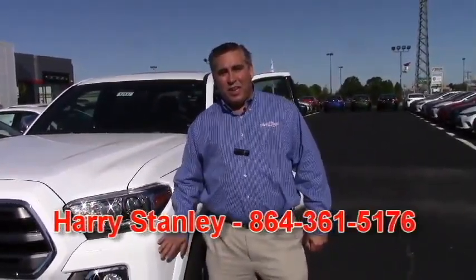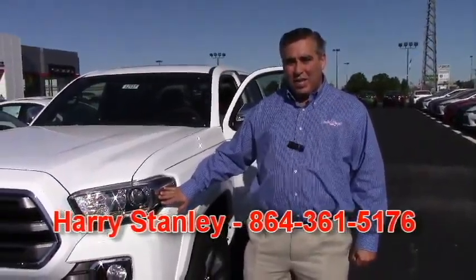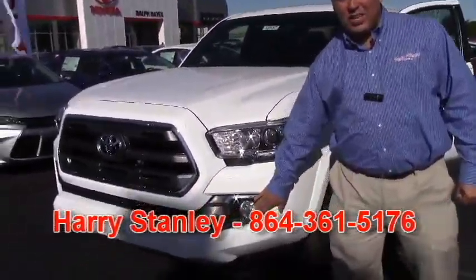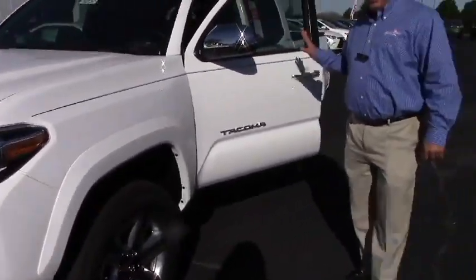Hello, and thank you for contacting us here at Ralph Hayes Toyota about a new Tacoma. I have a limited Tacoma four-wheel drive right here that we can show you as an example today. It comes with fog lights, nice alloy wheels. This one is fully loaded.